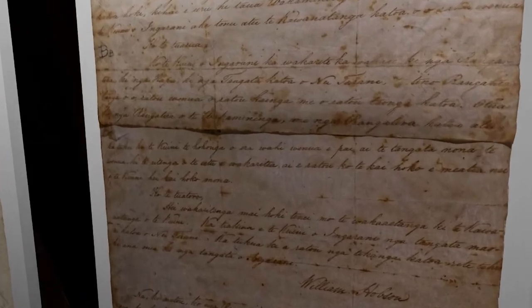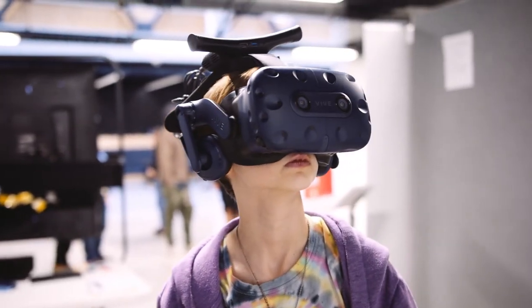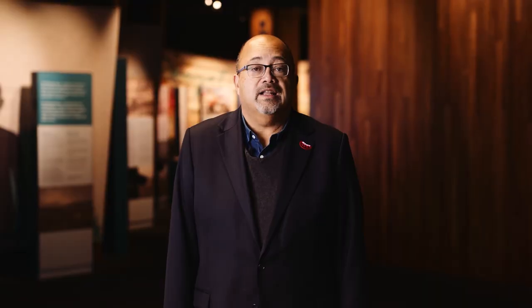We look forward to bringing Hetohu to more places throughout New Zealand through the virtual reality experience. Nō reira tātou ko hui hui mai nei, tēnā koutou, tēnā koutou, tēnā tātou katoa.